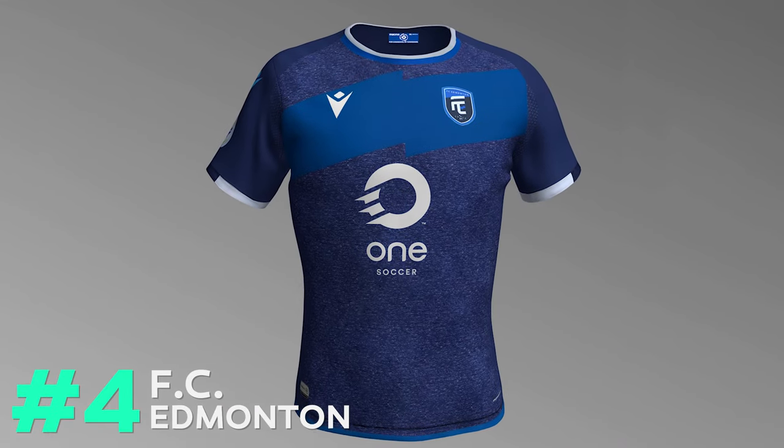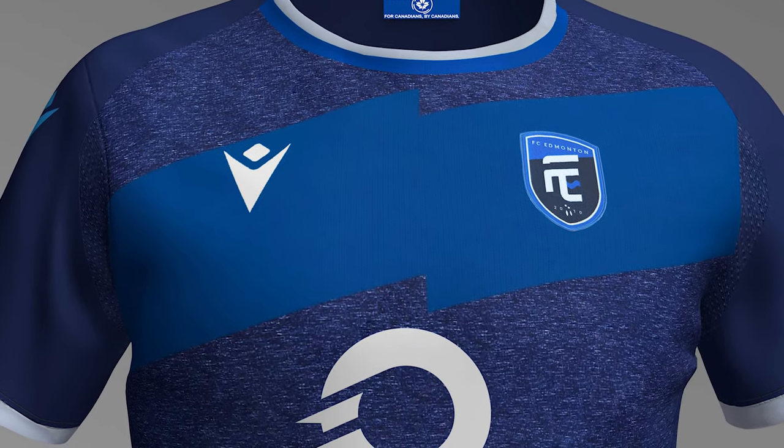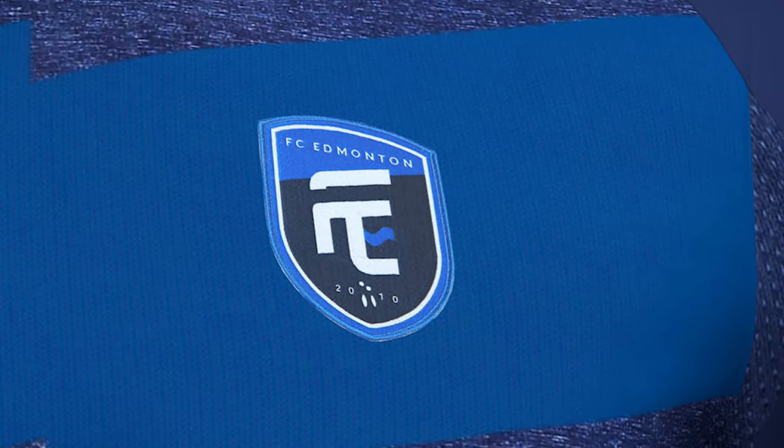Coming in at number four is FC Edmonton. I love the simplicity of FC Edmonton's home jersey. I love how the body has an almost textured feel to it — it really makes the shirt pop. The lighter blue zigzag sash across the chest, though, is a little bit harder to follow. Because it's slightly angled, it makes the chest look a little uneven, and where the Macron logo is, it almost looks like a little guy trying to escape the shirt. I almost wish they had gone with squiggles similar to what they have in their crest — I think that would have been a better way to bring the whole jersey together rather than having it kind of chopped right in the middle.